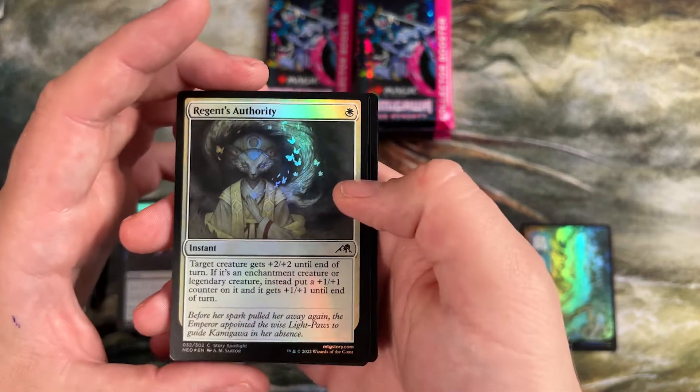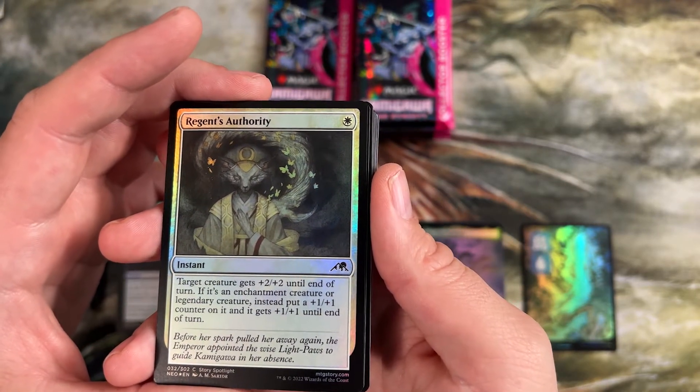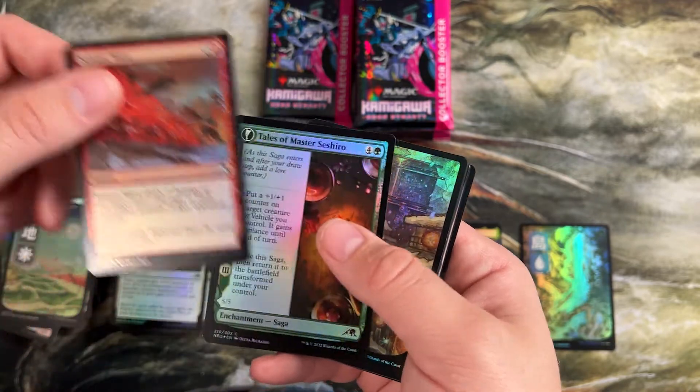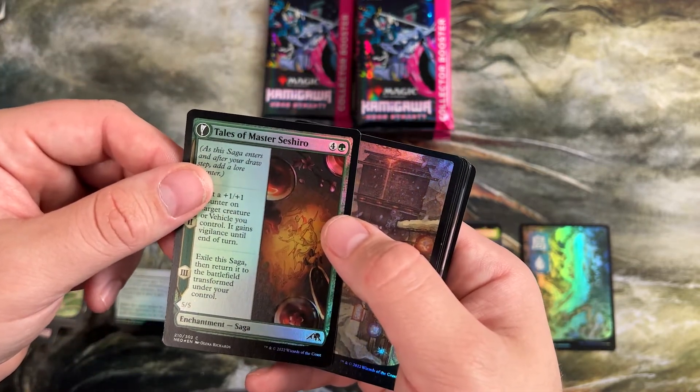Here's a cool pump spell — plus two plus two until end of turn. If it's an enchantment creature or legendary creature, put a plus one counter on it and it gets plus one. Reality Heist, Seismic Wave, Tales of Master Sashiro — we're just gonna have fun with me trying to pronounce words from the set.